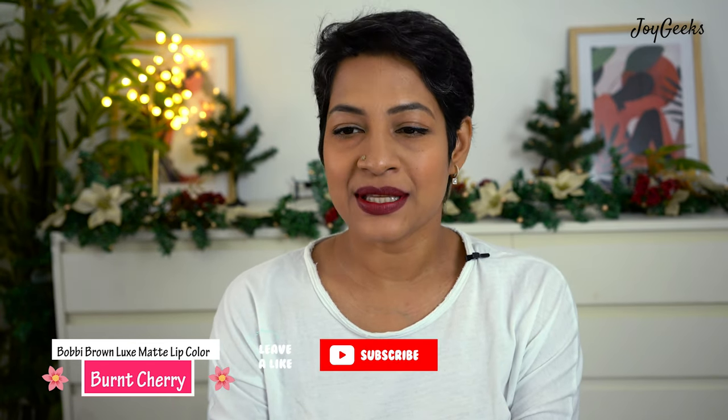This was my Bobby Brown Luxe Matte Lipstick collection video. I'll be coming up with more Bobby Brown content — there's a lot more I want to show you. Comment with your favorite shade and let me know which other formulas you'd like me to feature. Have a great 2022 — take care, bye!